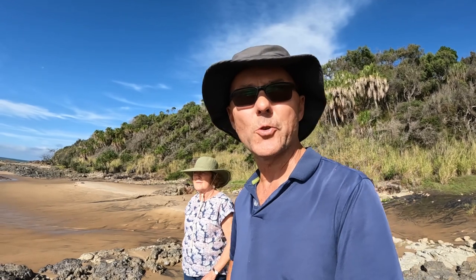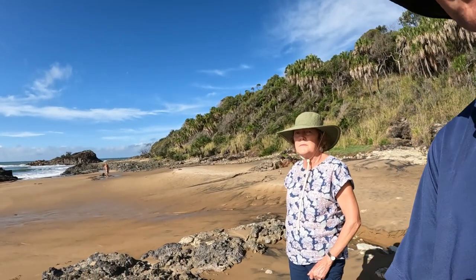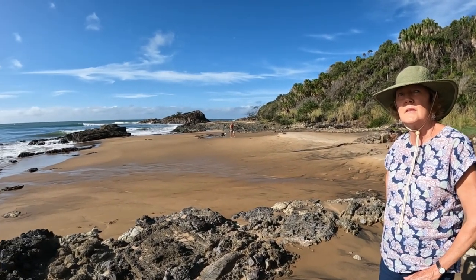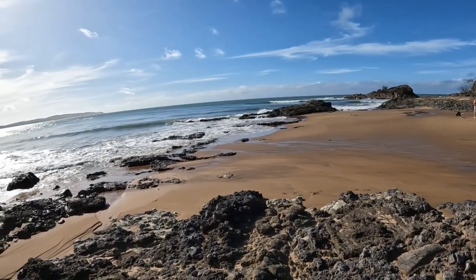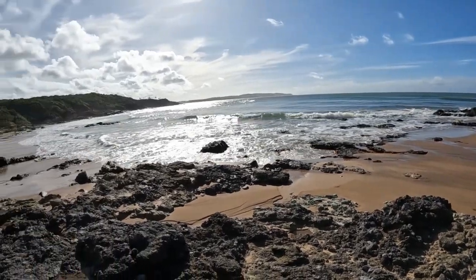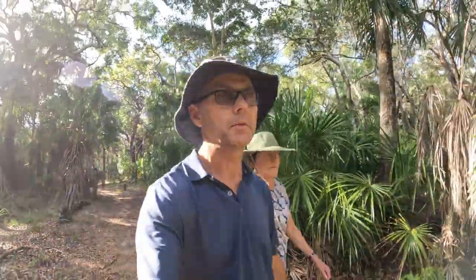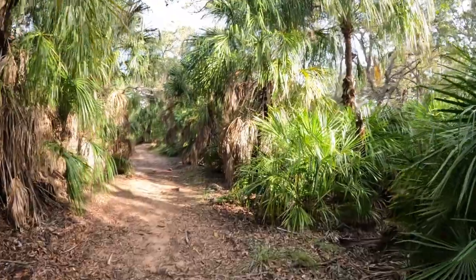We've gone for a drive to Workman's Beach near Agnes Waters — a beautiful little beach. Now walking along the Workman's Trail, which is a bit south of the beach we were just at. It's a nice palm forest trail, all really well signposted and marked with lookouts and so on.